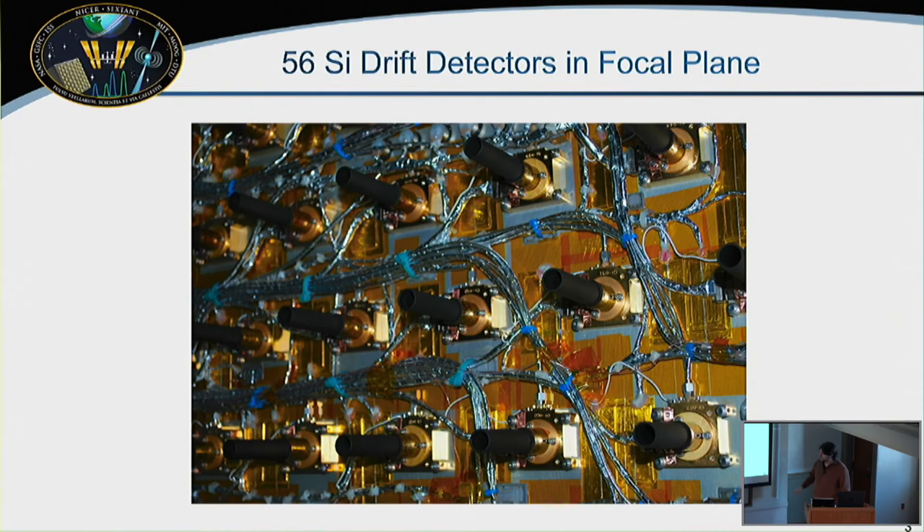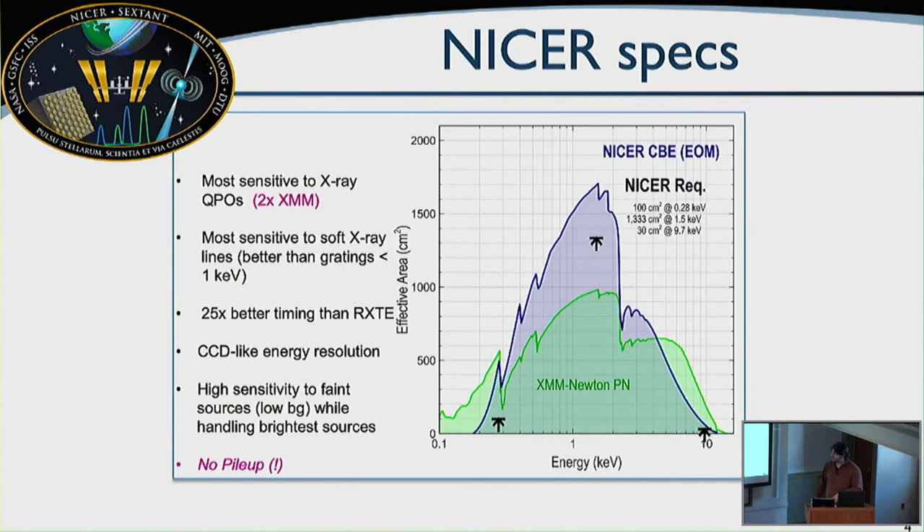NICER has 56 silicon drift detectors. It's non-imaging but has a single-bounce concentrator optic, so we get a boost in effective area. All detectors are co-aligned to about three arc minutes. We have about twice the collecting area of the XMM-PN, making us twice as sensitive to QPOs in the soft X-ray bandpass. We are also the most sensitive instrument to very soft X-ray lines below 1 keV.